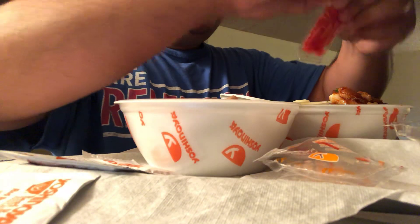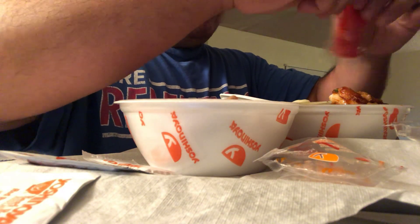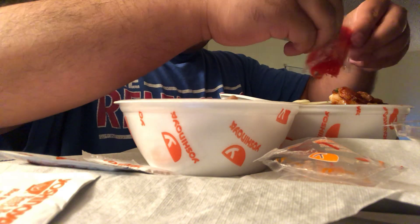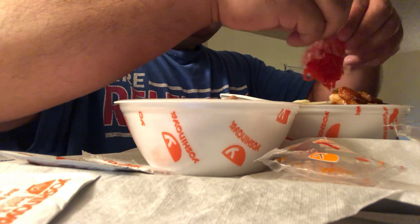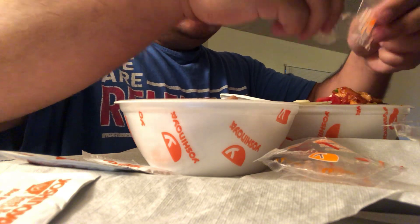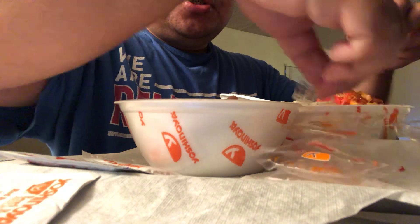I'd have more ginger — I'm telling y'all, ginger's good. Love me some ginger.